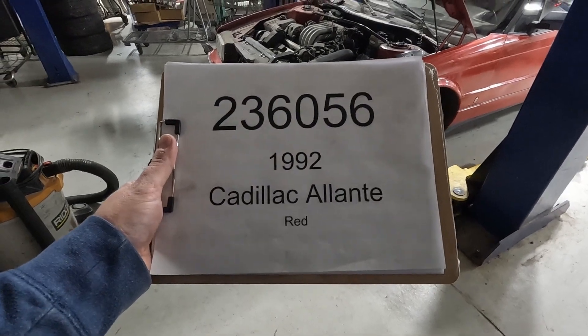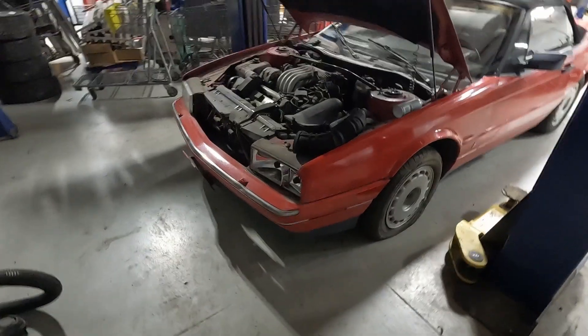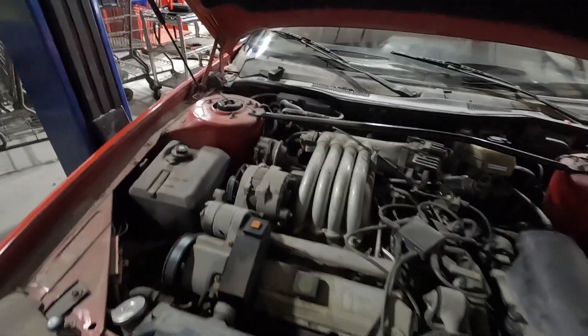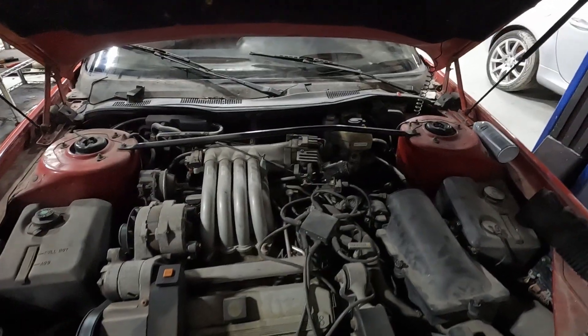Car number 236056, a 1992 Cadillac Allante. Pretty rare vehicle. These have a front-wheel drive V8 engine, and we have been able to get this to run.